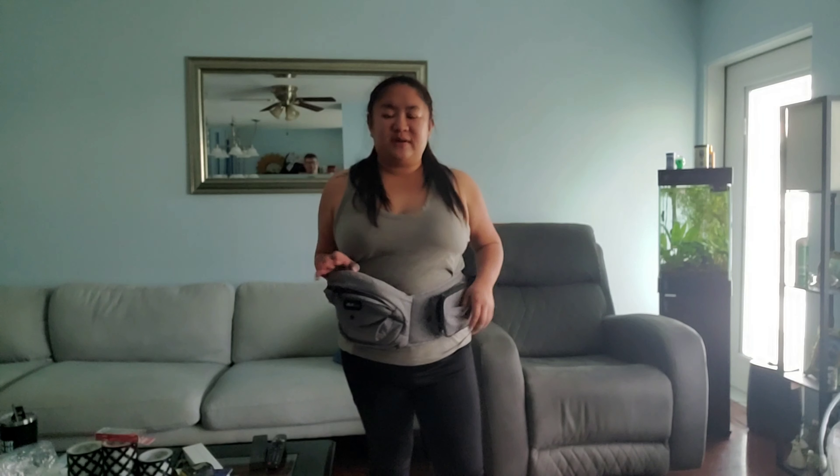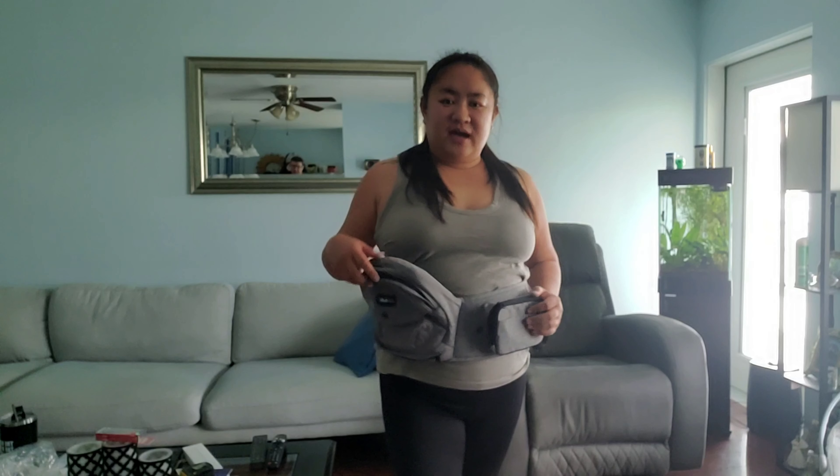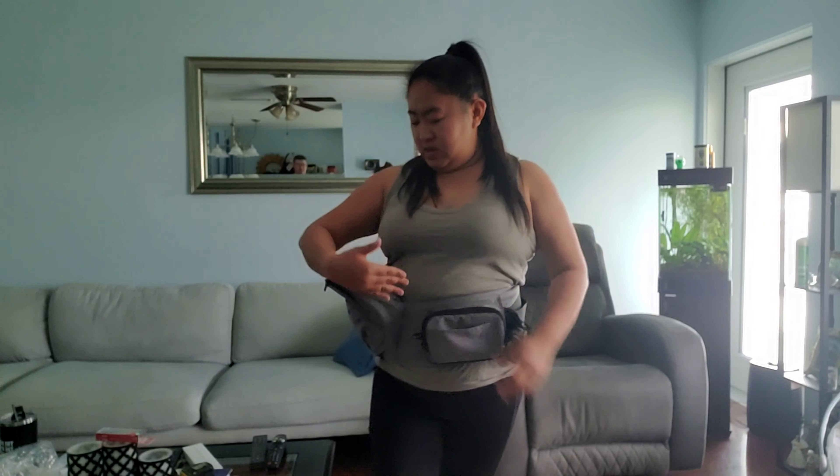Honestly it looks really like a fanny pack — like a 90s or 80s fanny pack! Later on I'm going to show you guys how Julian is sitting here. It's really perfect because now you can move while holding your child on one side and work on the other side.